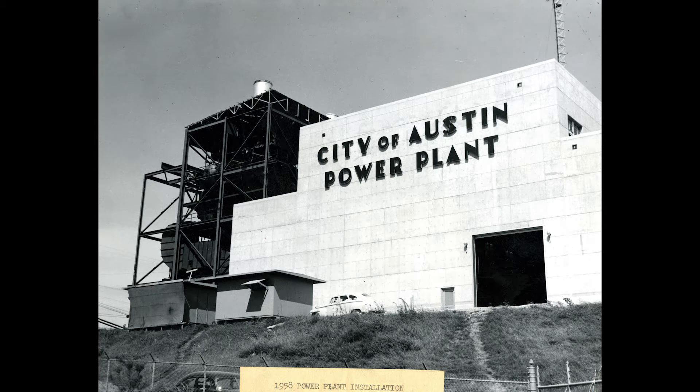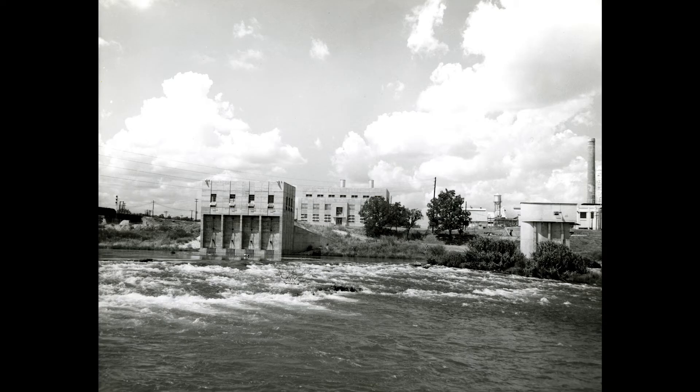The Seaholm Power Plant is one of the most important projects I've seen in a long time. One of the most green things we can do as architects is reuse what's already there, and the Seaholm Power Plant project does that on a massive scale.